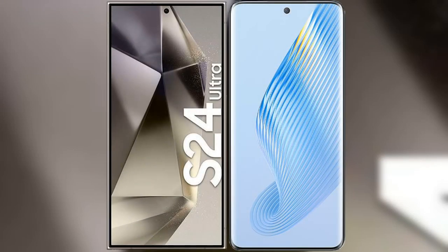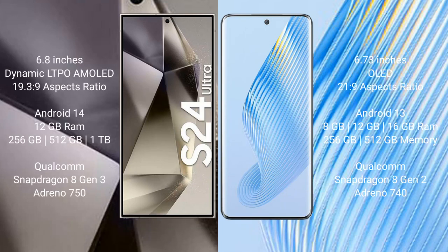I will compare the new Samsung Galaxy S24 Ultra with the Honor Magic 5. The Samsung Galaxy S24 Ultra comes with a 6.8-inch Dynamic LTPO AMOLED display with an aspect ratio of 19.3:9. The Honor Magic 5 comes with a 6.73-inch OLED display with an aspect ratio of 21:9.